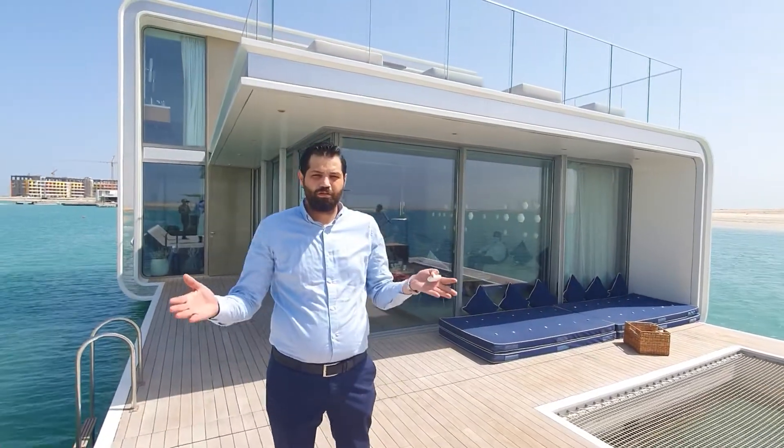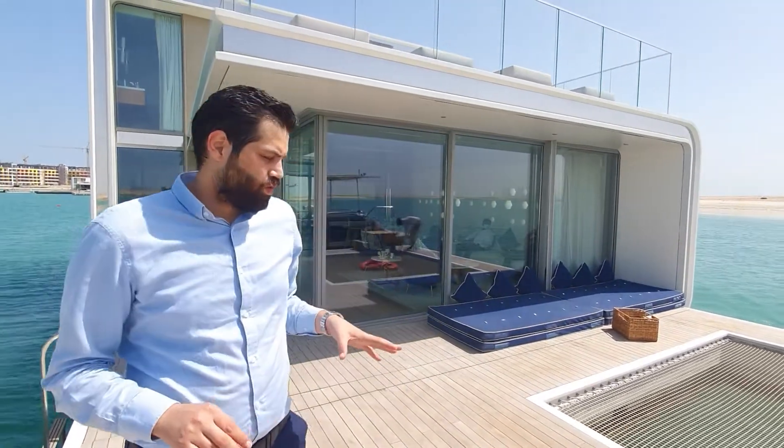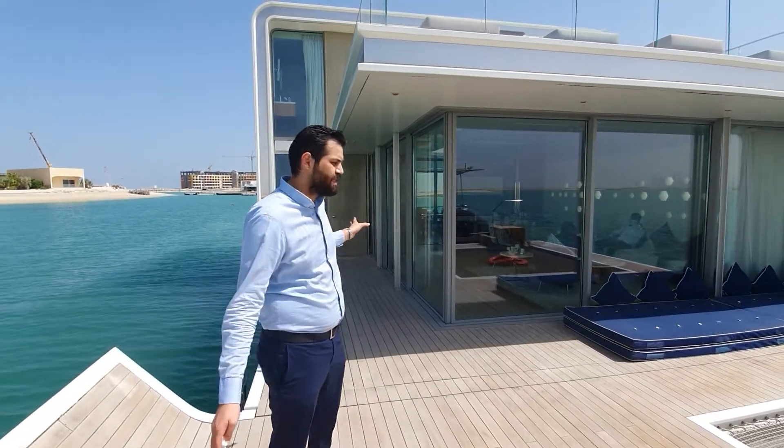Good morning. We are on the first and only floating villa in the whole world — the Floating Seahorse. Where we are standing now is 4,000 square feet in the sea with this amazing finish here.